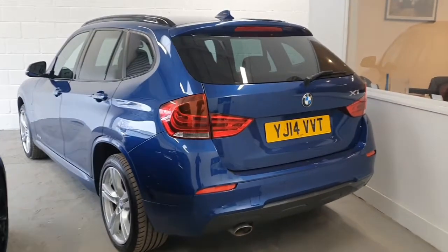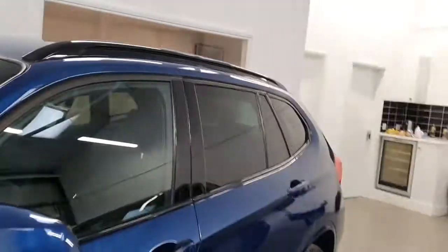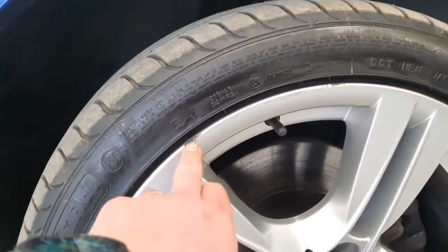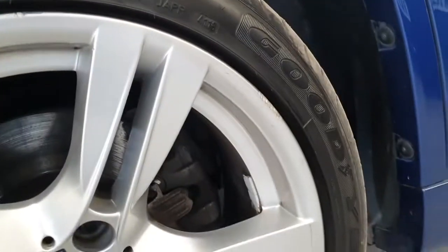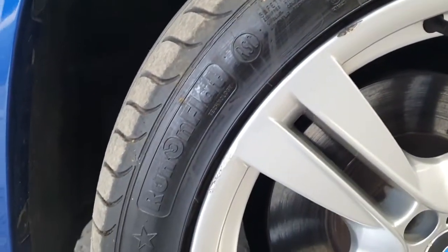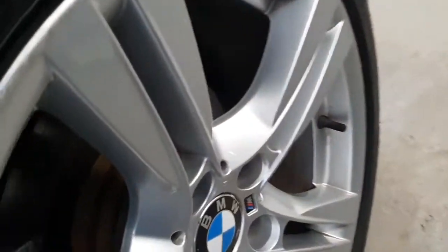Hi Nicola, here's the video as promised. Overall, the bodywork is in absolutely beautiful condition — there's barely anything I've managed to spot that I don't think you'd be happy with. The main ones are just things like the alloy wheels, with just a couple of small chip marks on the corners. They've certainly not been abused — it's just standard light curb damage, but most of them are in very good condition.